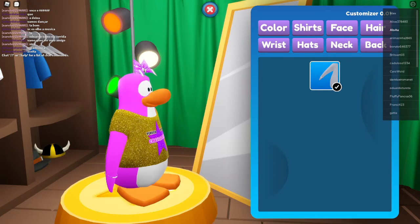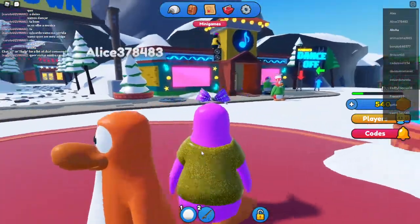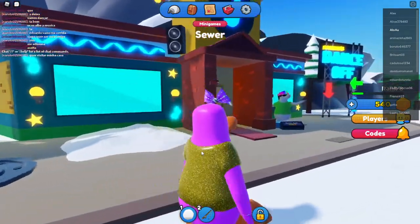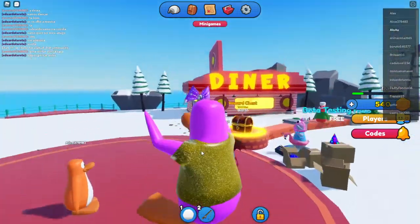Let's check out the rest of the island. I'm so excited! Here we have the town area. There's a cafe, and there's a dancing area where you can go dancing. I want to check out the diner first.